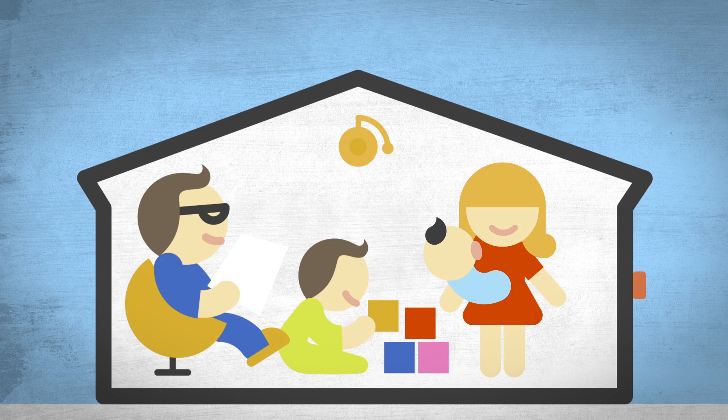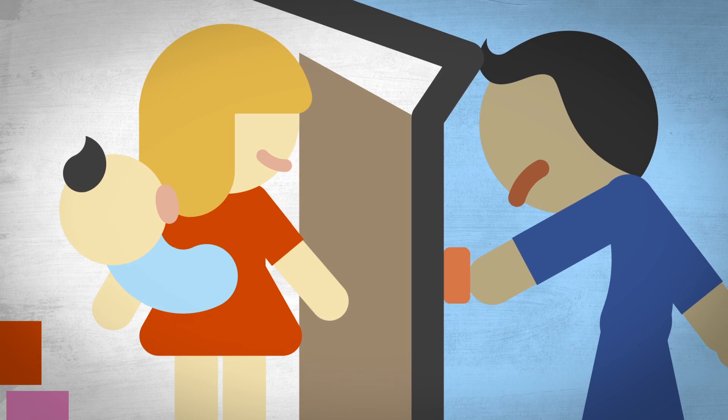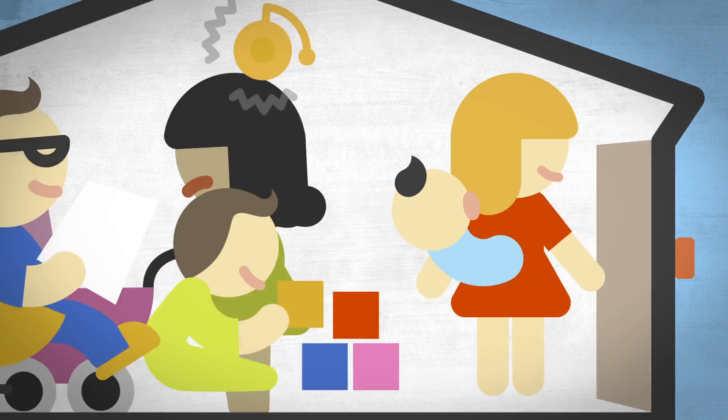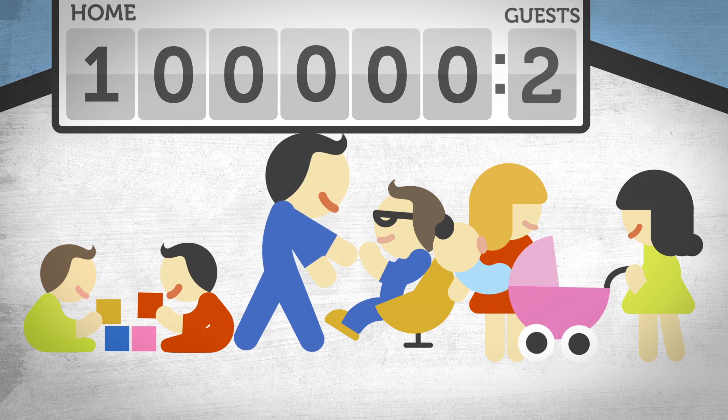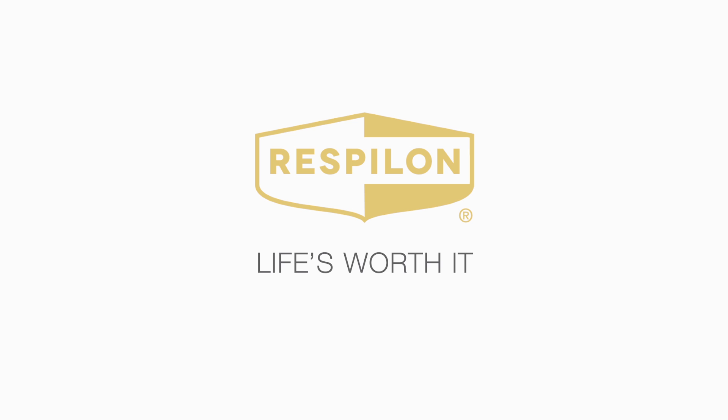Protect your family and yourself from airborne hazards. Protect your health by letting only the freshest air in. Breathe easy knowing that with Respilon Air, you control who or what comes into your home. Use Respilon Air — life's worth it.